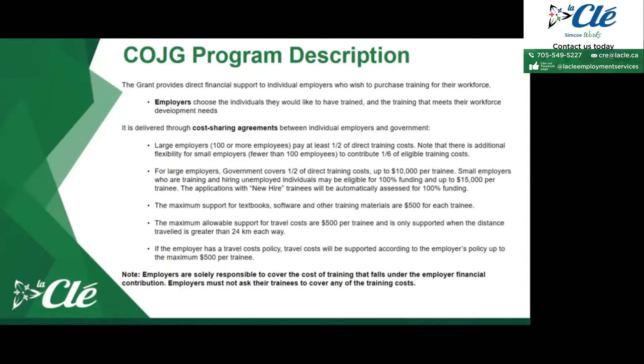For employers who are looking to hire someone and also need to provide additional training, applying for a COJG grant is really in their favor. They're able to receive even more funding because it encourages employers to hire unemployed individuals, which is what the Ministry of Ontario is looking for. Applications submitted with quotations for new hire trainees will be automatically assessed for 100% funding.